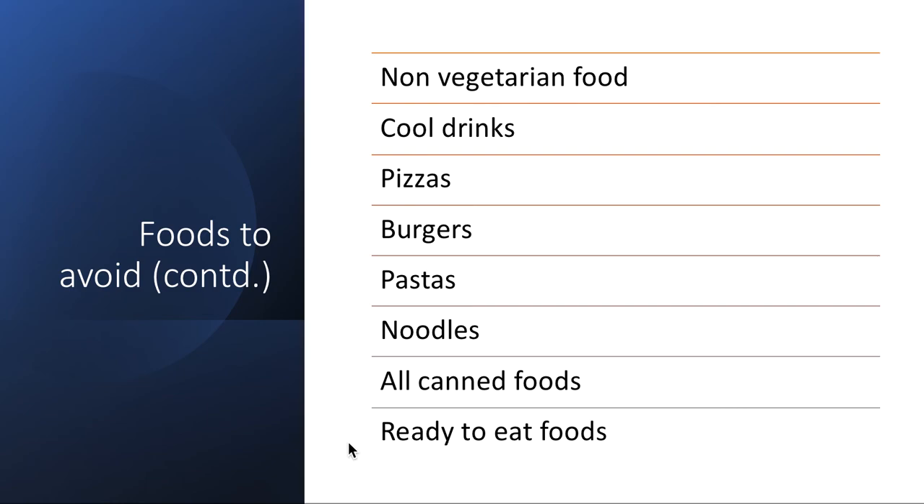Now we are going to look at how to make a concoction using any one of the leaves. The procedure for making the concoction is the same for all the leaves mentioned above, and we will be looking at how to make it using any one of those leaves.